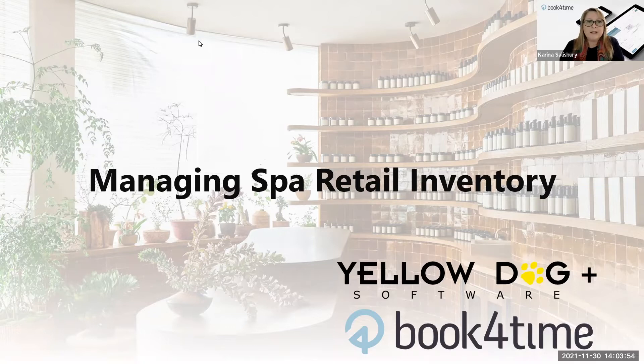Hello everyone, good afternoon, good evening, or good morning to you, wherever you may be in the world. My name is Karina Salisbury. I am the Director of Channel Partnerships here at Book for Time. Today I wanted to thank you for joining the Book for Time Partner Integration Series, where we learn from some of our amazing partners about who they are and how their software connects to Book for Time to help optimize your spa and hotel operations. Today we're highlighting the seamless integration with Yellow Dog Inventory Software, and we have Billy Sefsick from Yellow Dog, who will take you through the key features and discuss how we can drastically improve the bottom line.